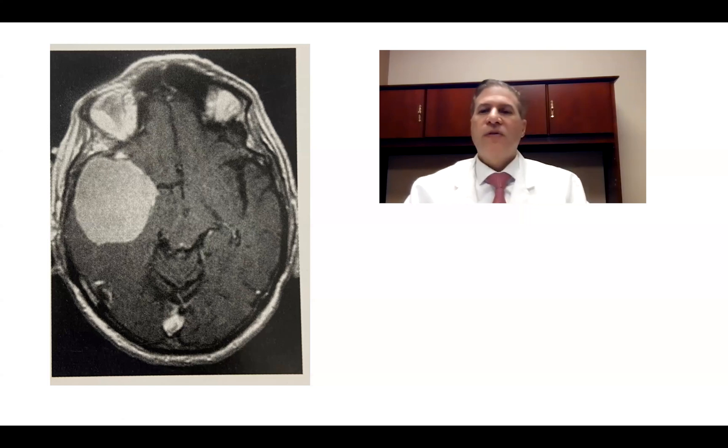One of the concerns with these tumors is whether they're going to be stuck to the arteries in the sylvian fissure — the middle cerebral arteries and their branches — which one has to obviously protect. In this case, the tumor separated very well from the sylvian fissure blood vessels, and there was a nice arachnoid plane. So we were able to get the whole tumor out through standard microsurgical technique.